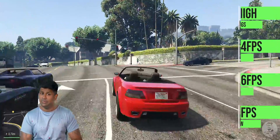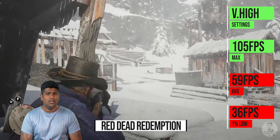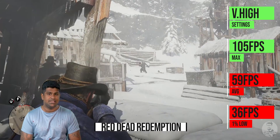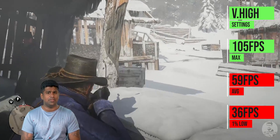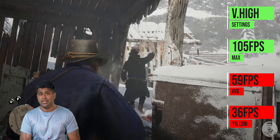All our testing was done with the new BIOS. Next we have Red Dead Redemption 2, again with graphics maxed out — we got an average of 59 FPS and a 1% low of 36 FPS. Red Dead isn't that well optimized for PC, and it kind of shows. However, if you dial down the graphics just a little bit, frame rates can be pushed over 60 FPS and the overall experience is much better.